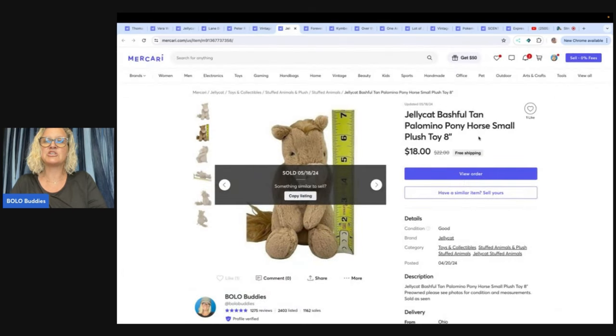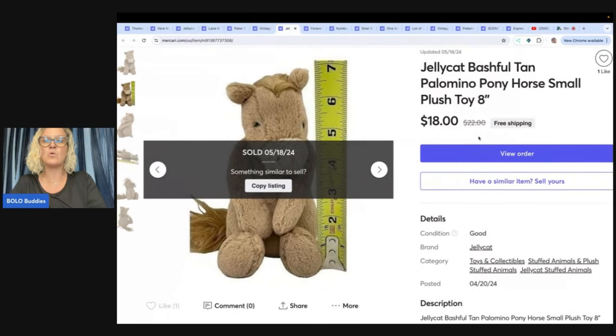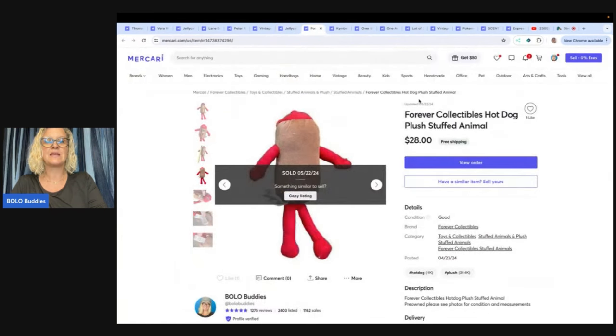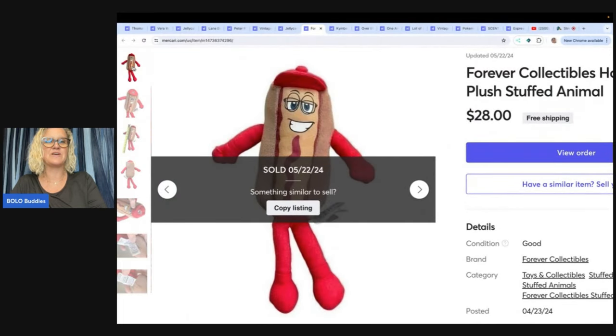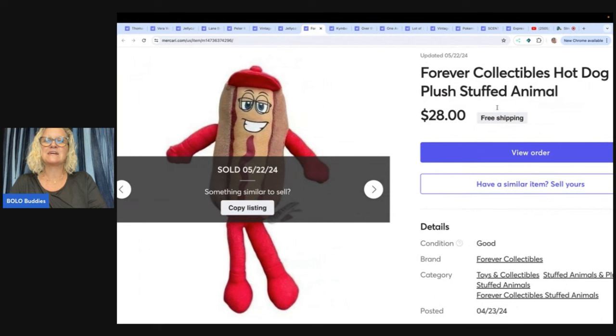The next item is this Jellycat bashful tan palomino horse, eight inches — just cute as can be. For $28 free shipping. This is a forever collectible. I got this — going from memory here — I think this was from the Goodwill bins, so probably a dollar or less. Sold for $28 free shipping.